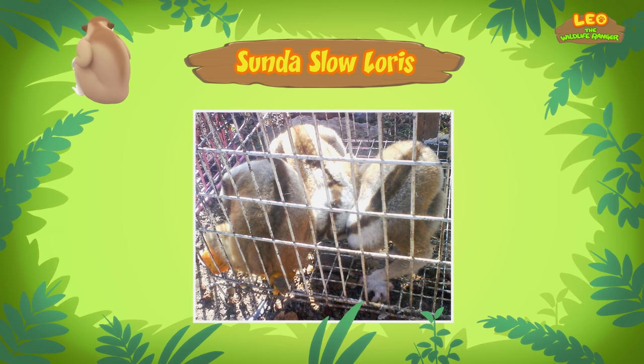What just happened? The Sun Bear smelled the toxic saliva on the Slow Loris' fur! So the Sun Bear knows that the Slow Loris is not good to eat! Well that was close! Now let's get you back to the jeep! We did it! We found a home for the Sunda Slow Loris! Great job, everyone! Hooray!